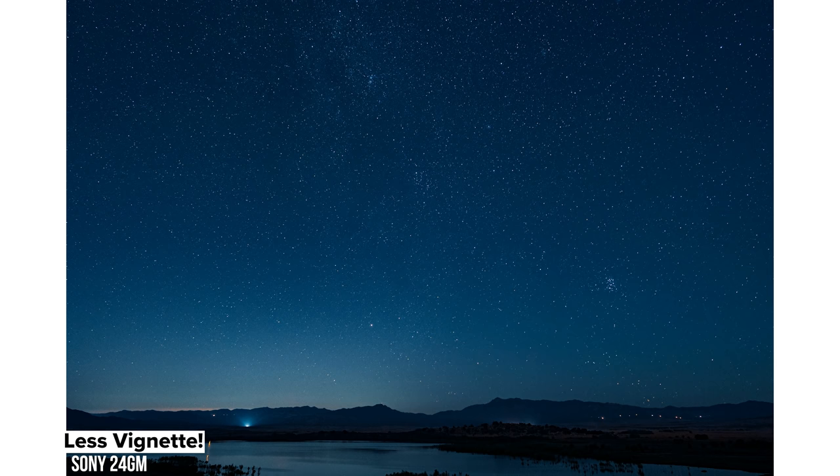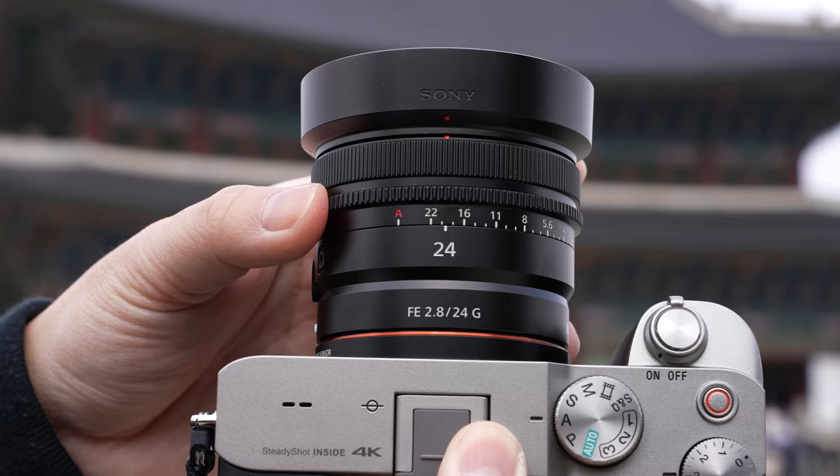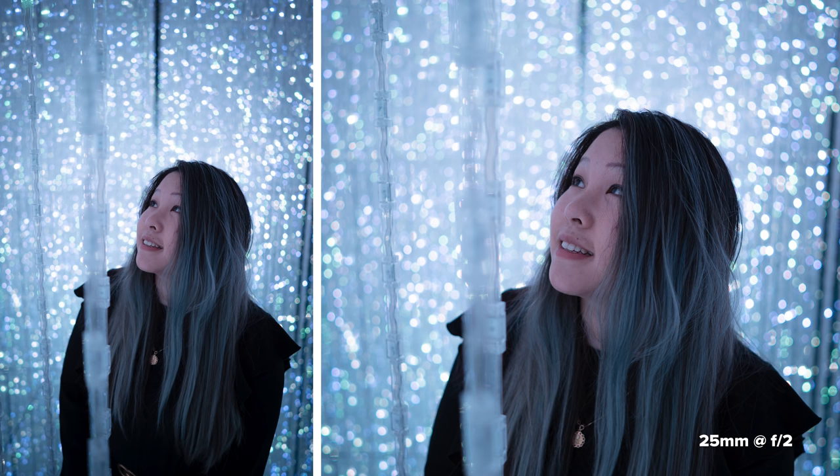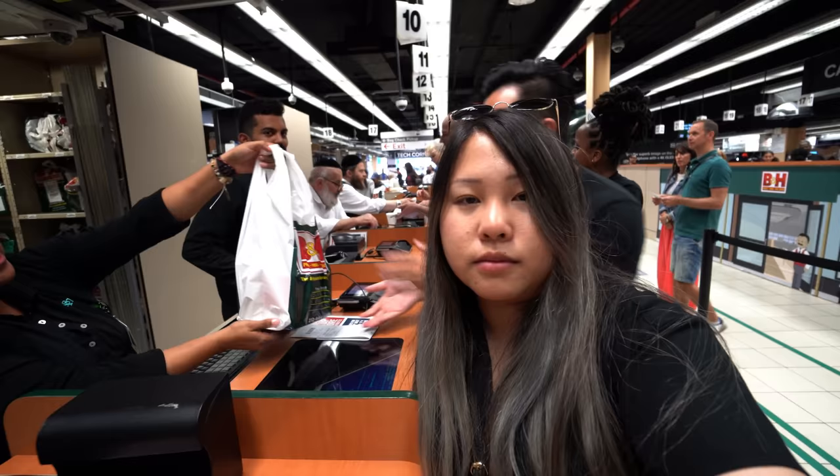Size-wise, 24mm lenses can be fairly lightweight and small, so they're a breeze to bring around. And depending on the aperture you get, you might have more low-light or bokeh flexibility, like my f1.4 right here.